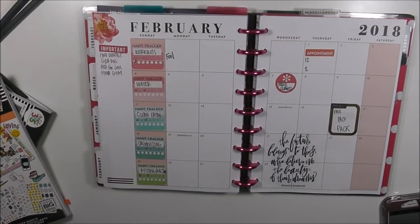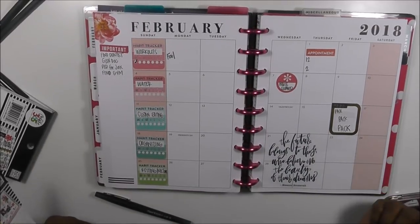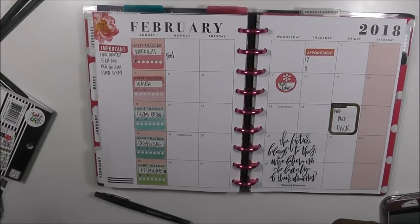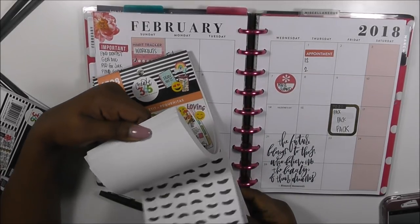Hi guys, welcome back to my channel. This is Toy from Planning and Teaching. Today is another plan-with-me, and my home life section of my franken-plan planner is contained in the absolutely gorgeous Trend Center. Let's go ahead and get started.